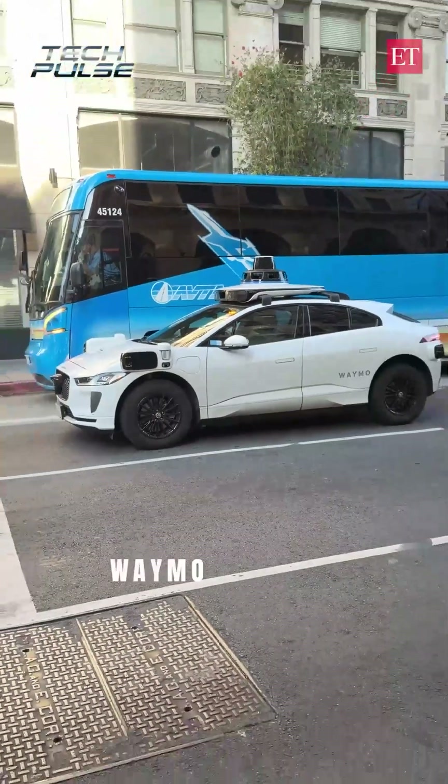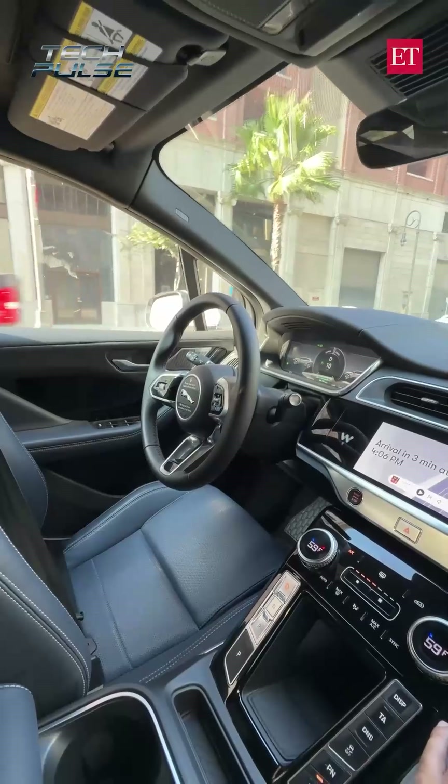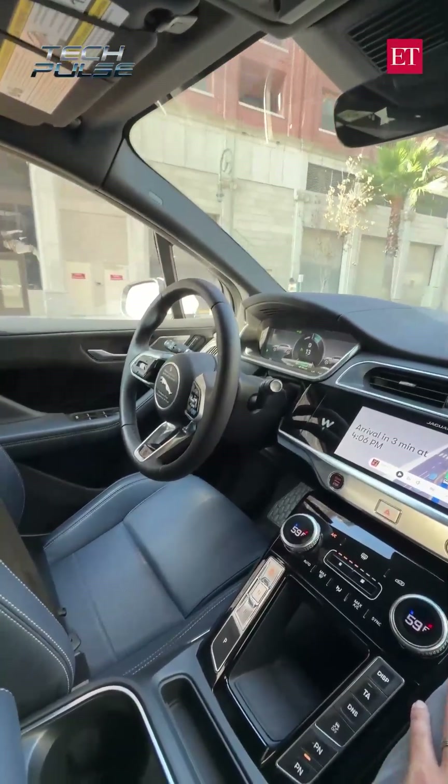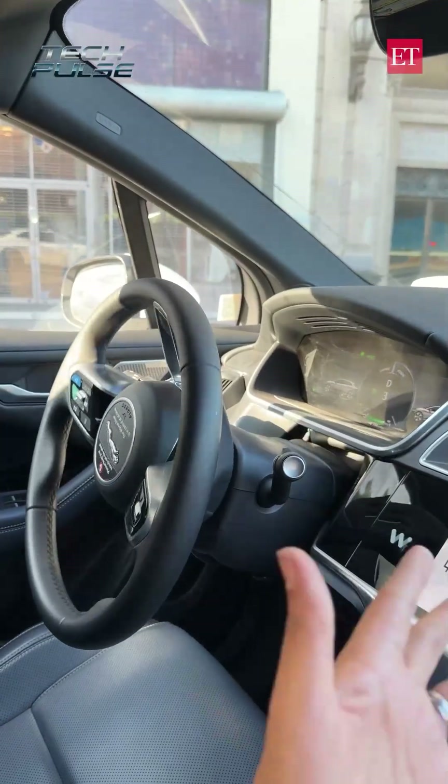We are in Los Angeles, California right now and as you can see, Waymo, the driverless taxi service, is very very popular here. As it turns out, this is a viral taxi service and it is very efficient. We are checking it out right now.